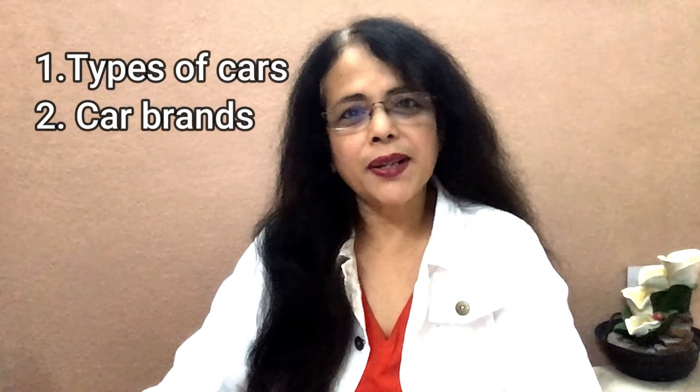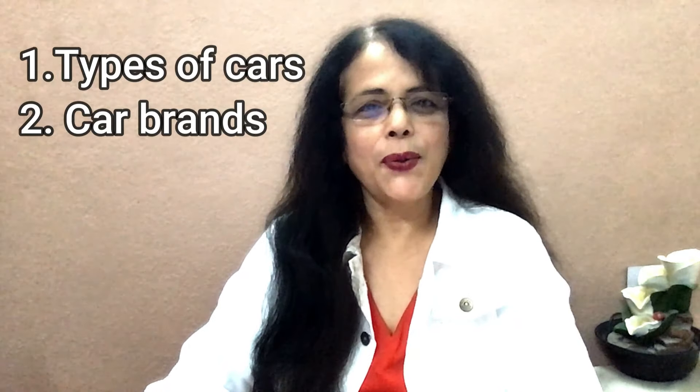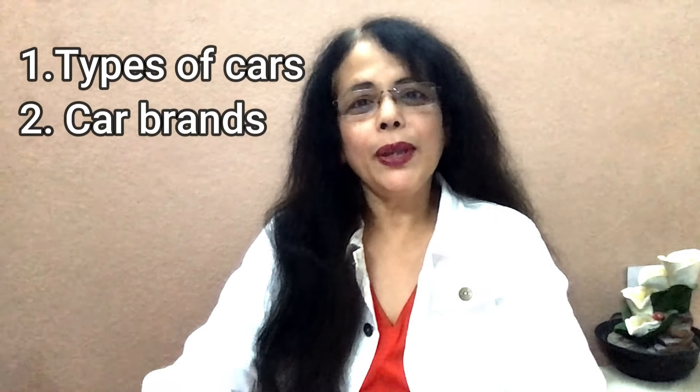This video has two parts. In the first part you will learn the pronunciation of types of cars, and in the second section you will learn the pronunciation of car brands. So are you ready? Okay, let's begin!